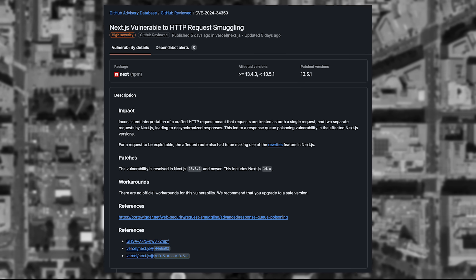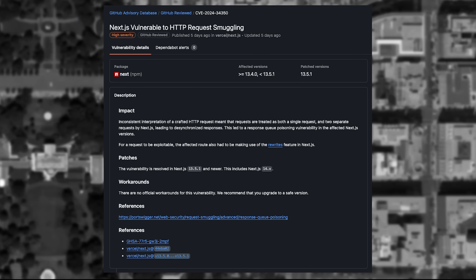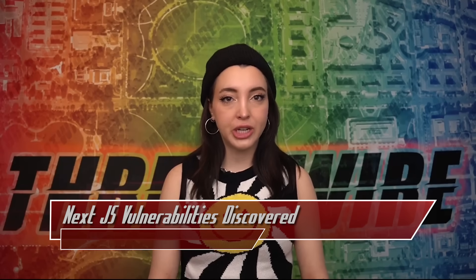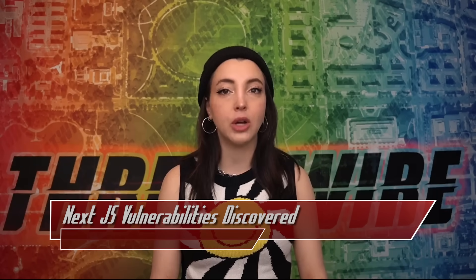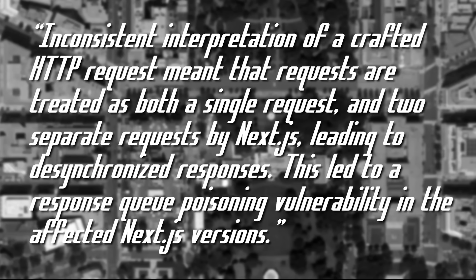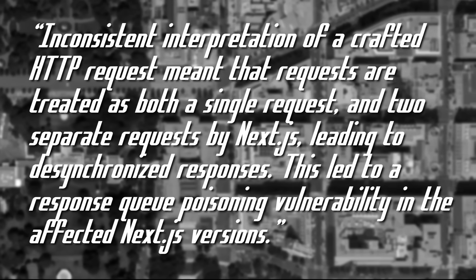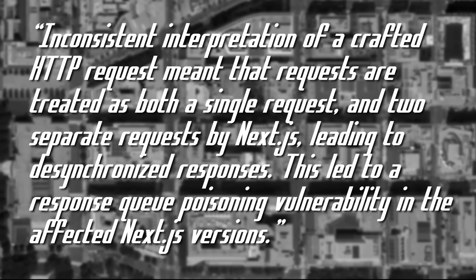The other vulnerability, CVE-2024-34351, is a server-side request forgery vulnerability, meaning that attackers can abuse requests to access or update resources they don't have permissions to. According to an application security engineer at Vercel, CVE-2024-34350 comes about due to inconsistent interpretation of a crafted HTTP request, where requests are treated as both a single request and two separate requests by Next.js, leading to desynchronized responses and a response queue poisoning vulnerability in affected Next.js versions.